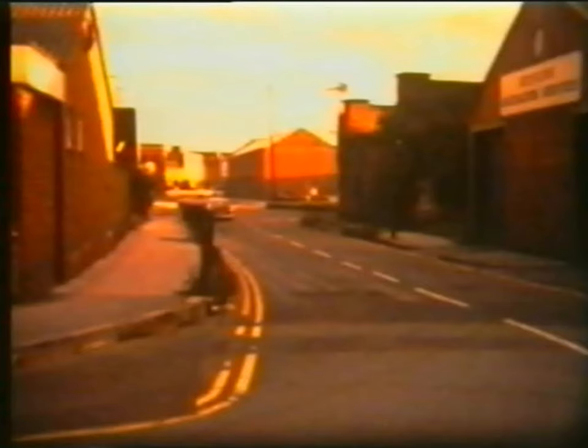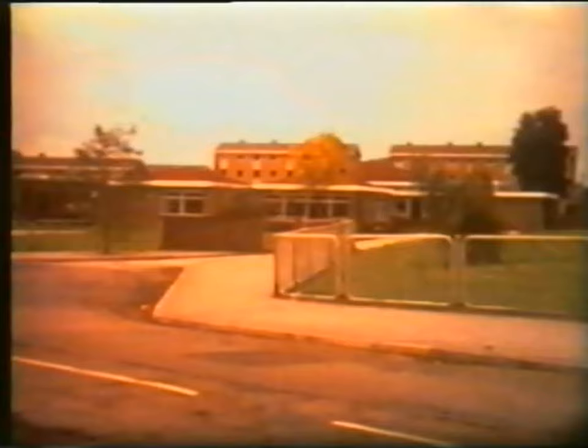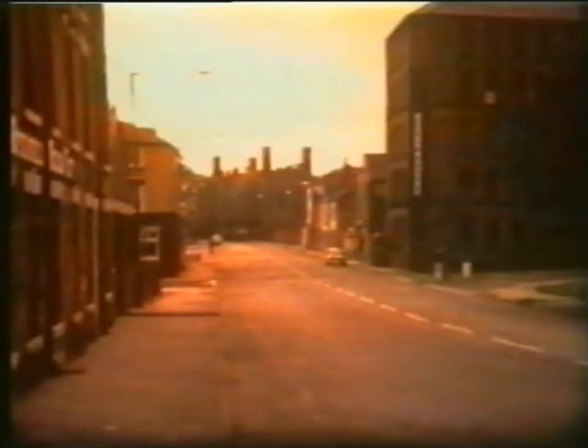Looking straight down George Street towards Pole Lane. All changed today. New buildings on the top. Coming down Bridge Street in towards Brook Street. The new buildings on the right and the clinic and the school on the right.